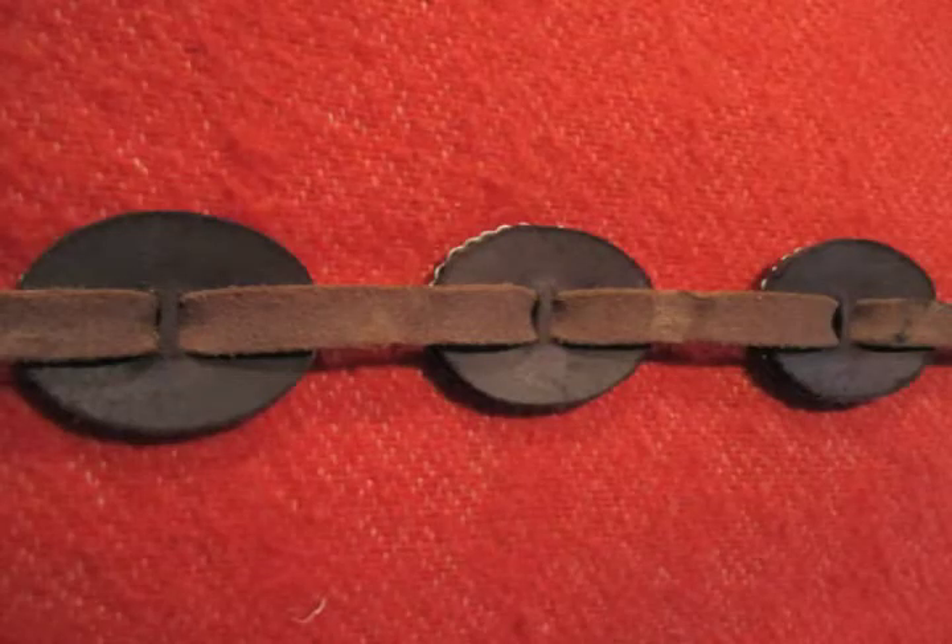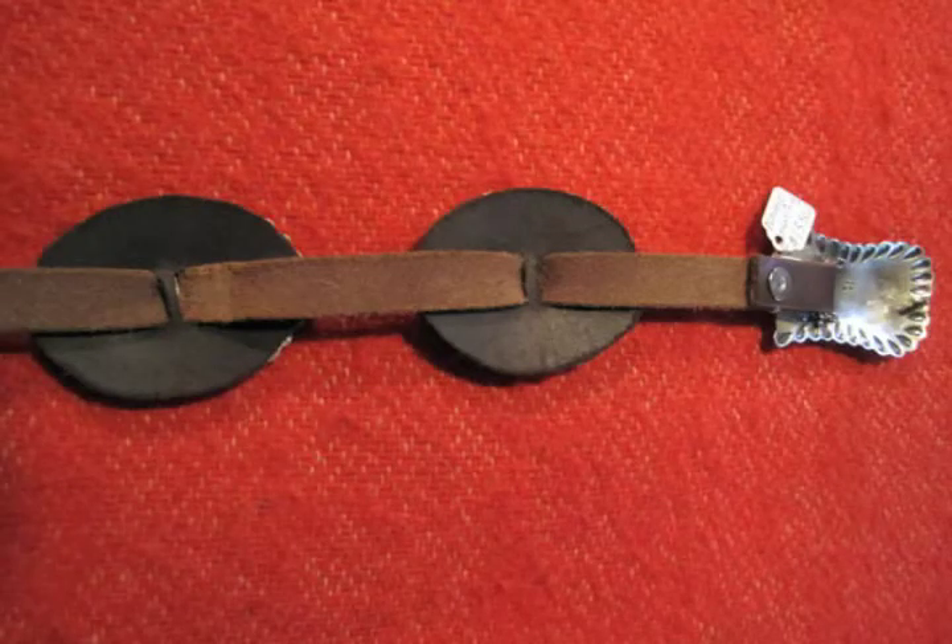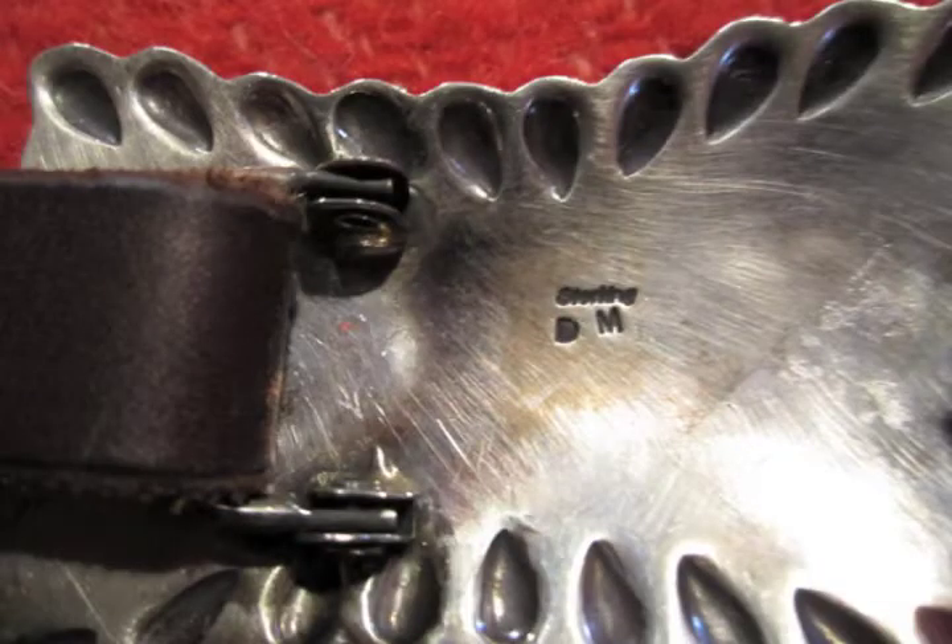This belt can easily be changed to a larger size by threading the conchos onto a longer belt strip. The eight conchos measure three inches wide by an inch and a half. The buckle measures three inches long by two inches wide.